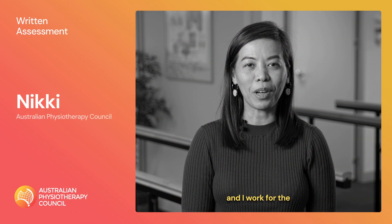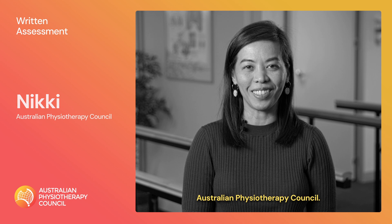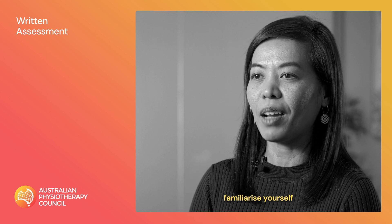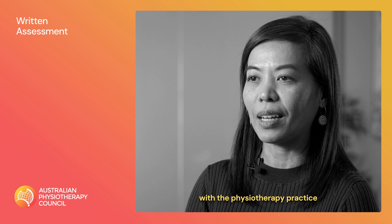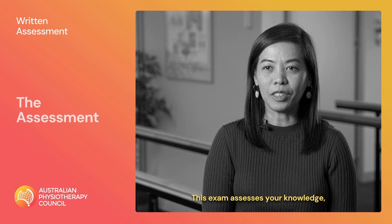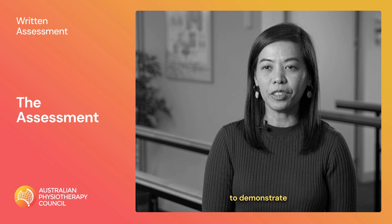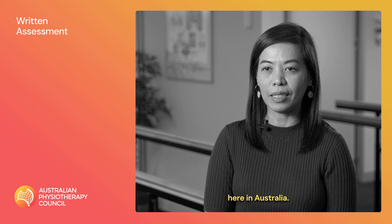My name is Nikki and I work for the Australian Physiotherapy Council. The Australian Physiotherapy Council's written assessment is an opportunity to familiarise yourself with the physiotherapy practice standards in Australia. This exam assesses your knowledge, problem-solving ability and decision-making skills to demonstrate how you meet the standards here in Australia.